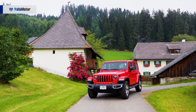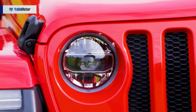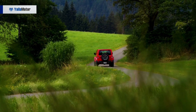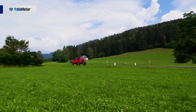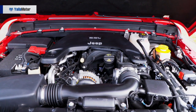The 2019 Jeep Wrangler will be available as a two-door Wrangler and four-door Wrangler Unlimited. In regards to trims, you will find the Sport, Sahara and the fully loaded Rubicon. All three trims in the GCC will come with an enhanced version of the tried-and-tested 3.6-liter Pentastar V6 petrol engine.